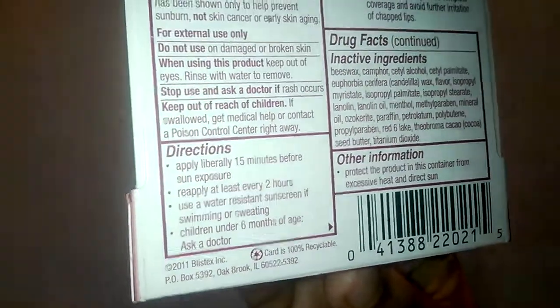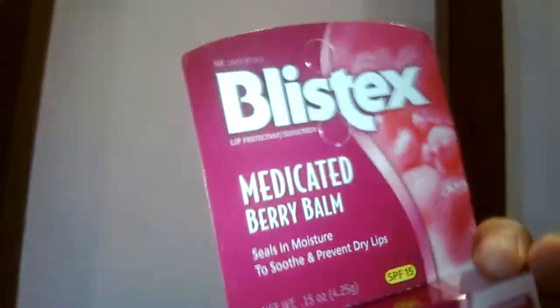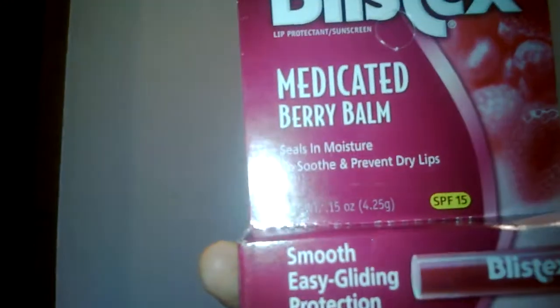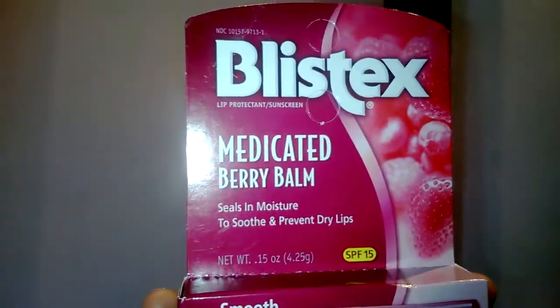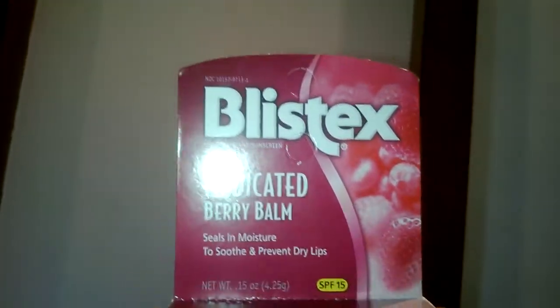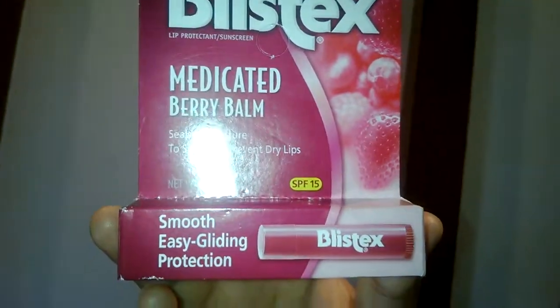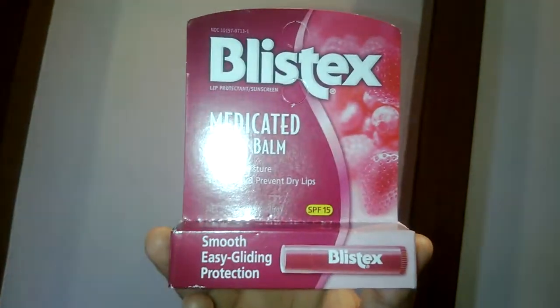Ask your doctor. We are offering this product for $1.91 at myotcstore.com. Free shipping is available for orders over $25 using coupon code FREESHIP25. You can also place the order over the phone by dialing 1-800-361-2084. Blistex medicated berry lip balm with SPF factor 15, one each for $1.91 at myotcstore.com.